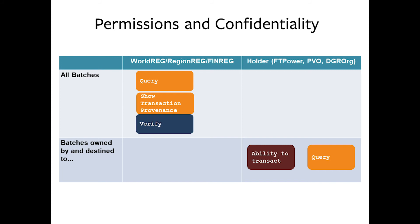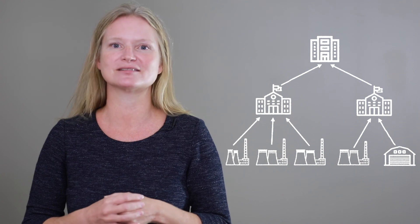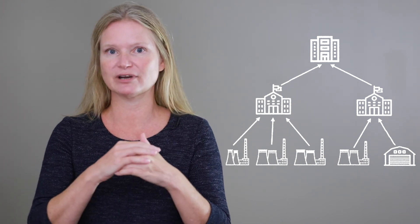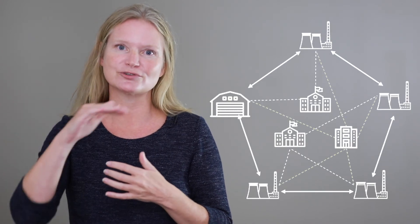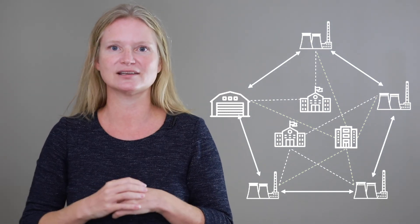To ensure compliance with confidentiality rules for nuclear material, operators and regulators have access to different types of information. The permissions in Slavka allow operators to fully see their own inventories but not the inventory of another operator; they also have the ability to query and to transact. Regulators have the ability to see inventory in every operator — full oversight, full access, and also the ability to verify and to query. Slavka is a new way of reporting: instead of the current one-way, too often paper-based system from operator to national or regional regulator to the IAEA in Vienna, Slavka is a network system where operators transact among each other and regulators have full oversight of the transactions.